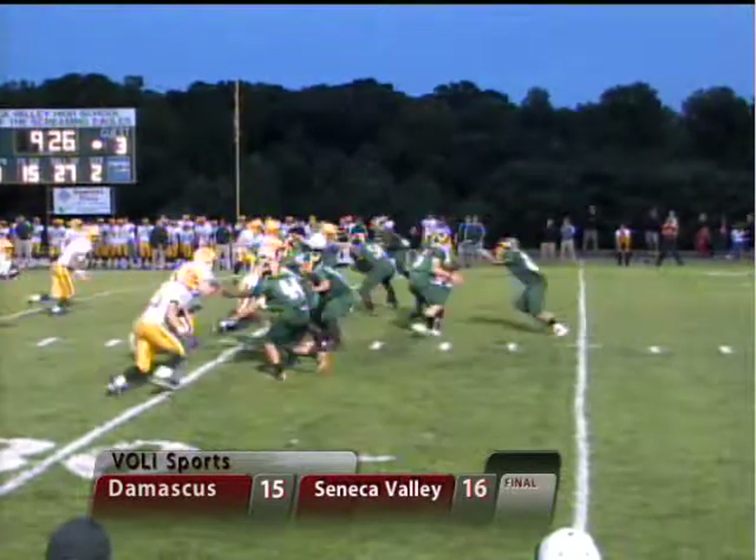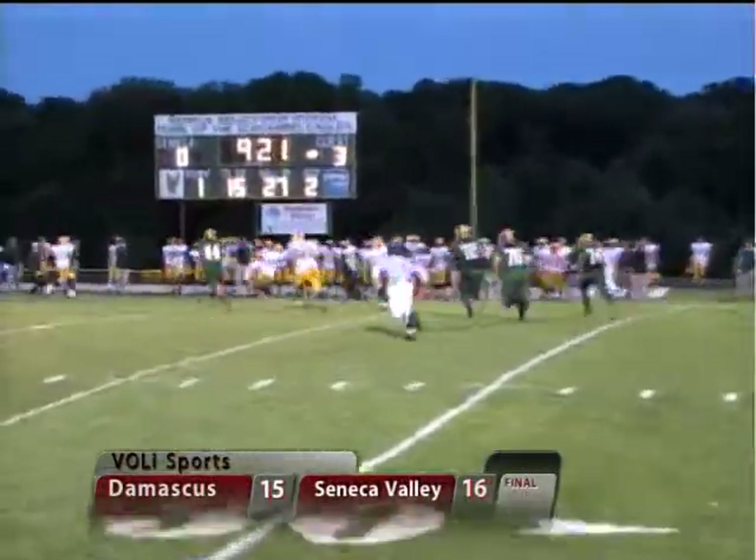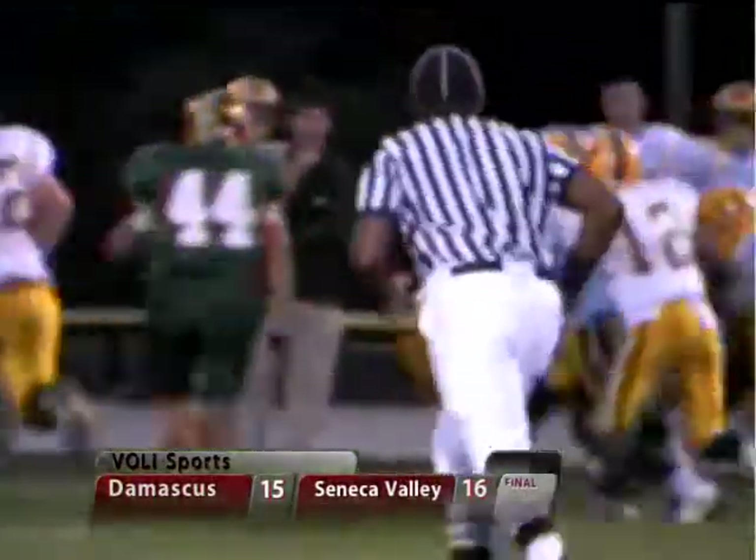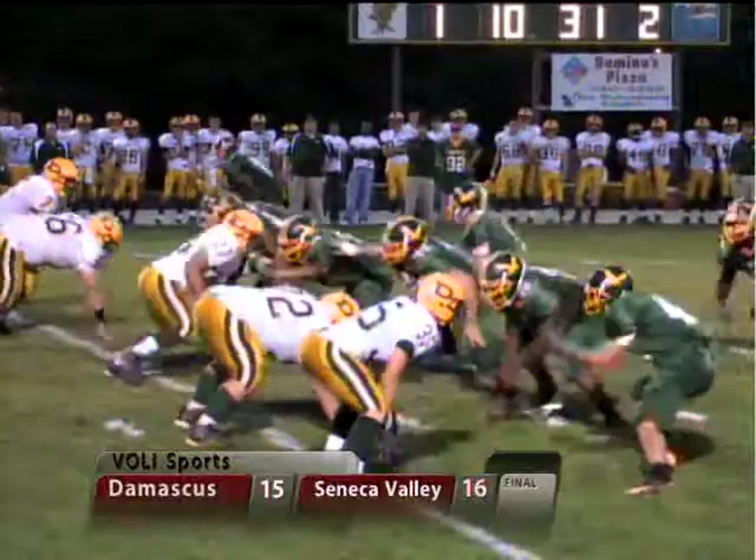I just thought I had much better here to play action. Nicholson throws out in the flat. Catch is made, good for a first down. Hard-hitting football for Seneca Valley in this first half.